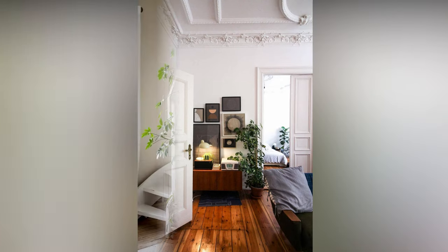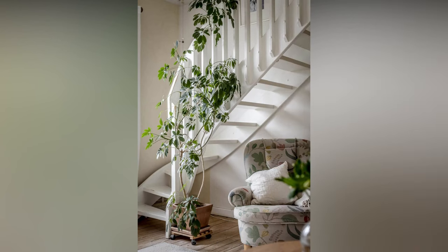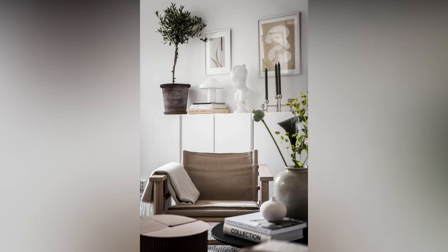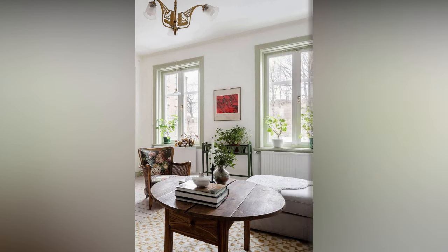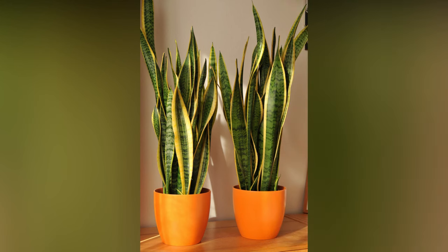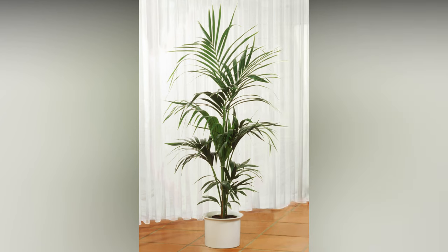Don't underestimate the power of plant styling. Experiment with different arrangements and groupings — try the odd numbers rule: grouping plants in threes or fives can create a visually appealing composition. Mix and match plant sizes, shapes, and leaf textures to create a dynamic and harmonious display. For a touch of drama, consider using statement plants as focal points. Large, eye-catching plants like Monstera Deliciosa, Bird of Paradise, or Swiss cheese plants can anchor a room and become the centerpiece of your decor. Showcase them in elegant, oversized planters or decorative baskets to elevate their presence.